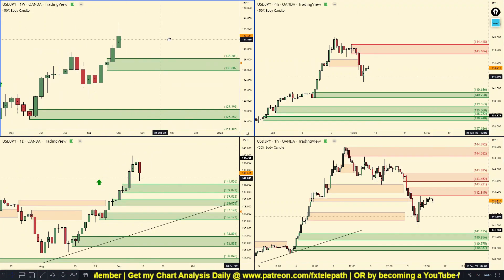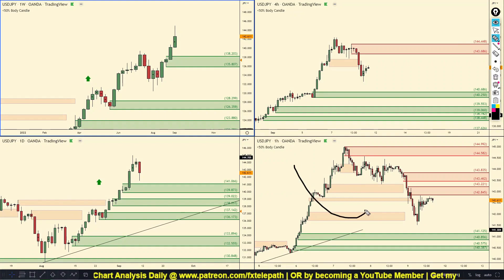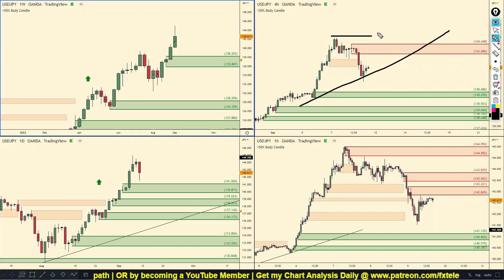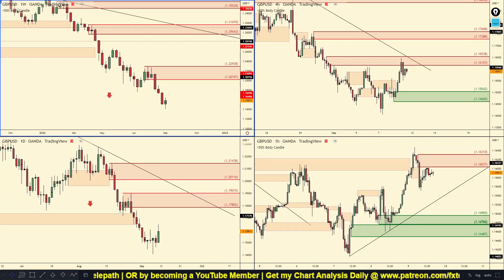As far as USD/JPY goes, we are losing momentum on the lower time frames but it's not really a problem because in the higher time frames we have demand that could easily hold up price. For longs, I would wait for that four hour supply and high to be taken out if we continue to push up, or wait for that daily demand zone to be hit and then look for a confirmation long.